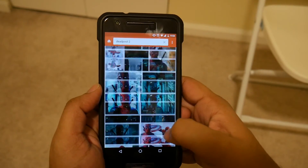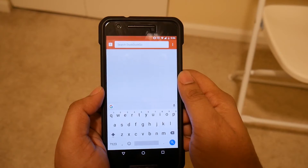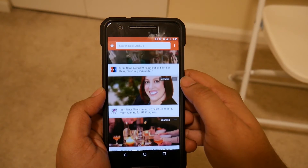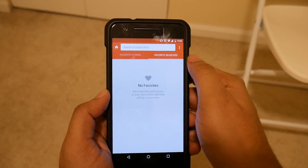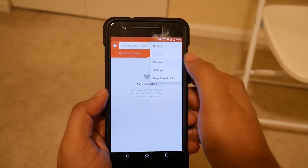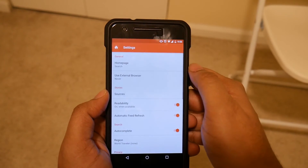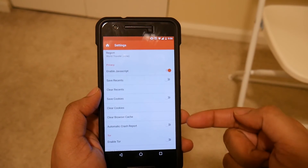In addition to search, it can do image search, video search, and also suggest meanings and definitions. Going to the settings, you have Stories which suggests latest articles from news websites, Favorites which are bookmarked web pages, and Recents which shows your latest searches. In the privacy section you have the option to deny saving recent searches and cookies.